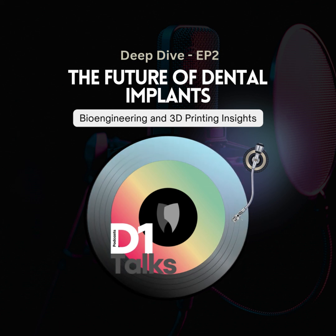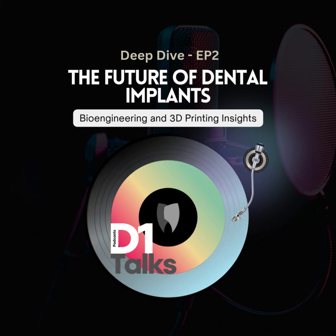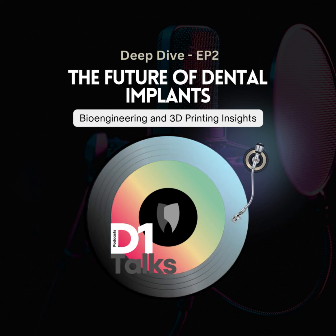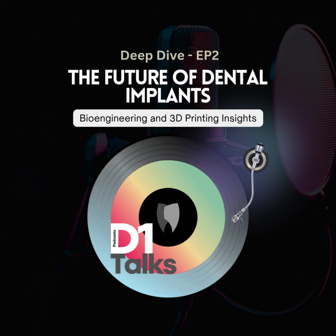3D printing is totally changing how we do teeth, but what about the rest of the body? That's where bioprinting comes in — printing actual living tissues. It sounds crazy, but it's becoming very real. It's like taking those 3D printing ideas and using them to make parts of us. Instead of plastic, we're using cells. Imagine a 3D printer where instead of ink it uses something called bioink — it's got living cells in it, often stem cells, mixed with a scaffold material they can grow on.